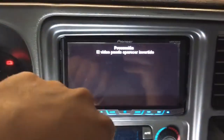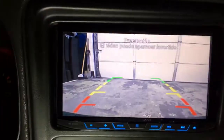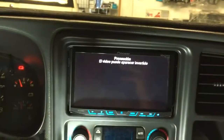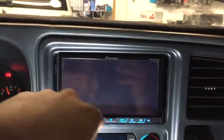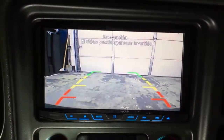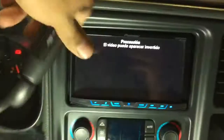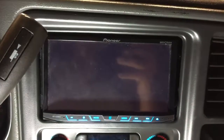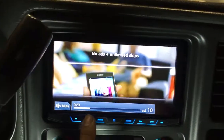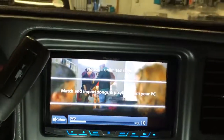Last, we're going to show you the backup camera. Put the vehicle into reverse — you have the parking assist lines. Put it into drive and it goes away. Reverse: backup camera is back on. Park the vehicle and that goes away.